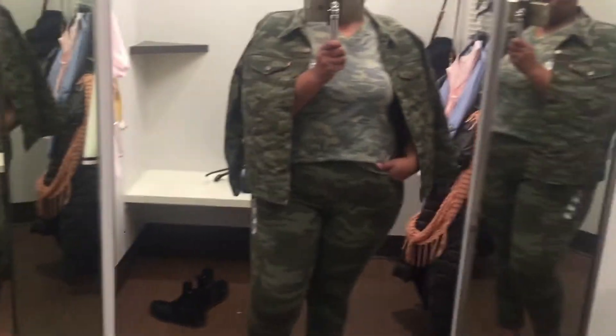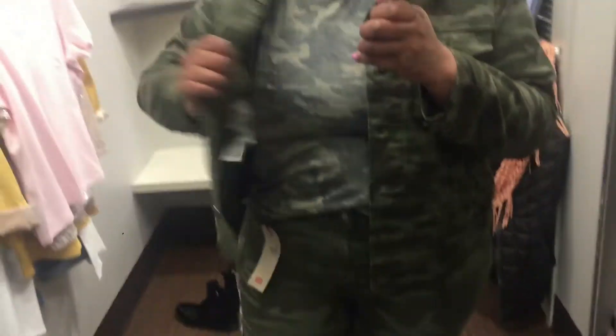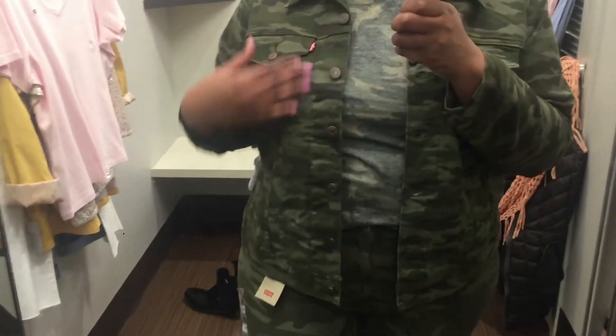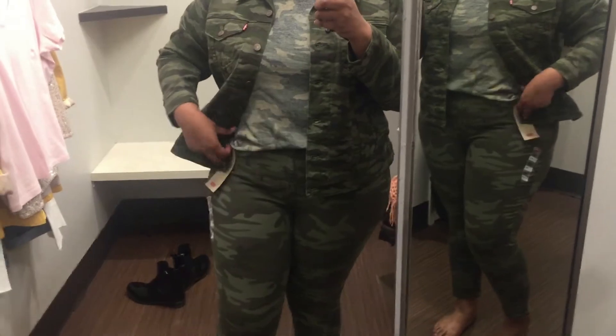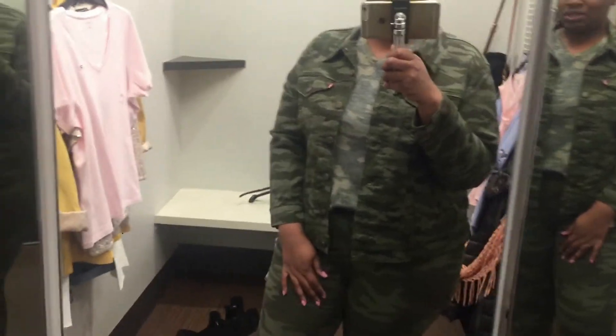What do y'all think about this camo on camo look? I think it's really cute, I would definitely wear this. It's definitely transitional for spring. I have these jackets just draped over but let me put it on — yeah, so this is how it looks on. These are not exactly matching pieces but you could definitely wear them together — at least I would. So yeah, that's just how it looks.